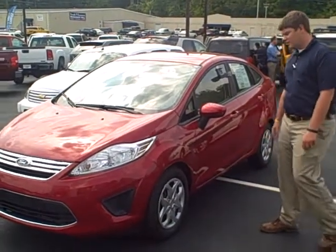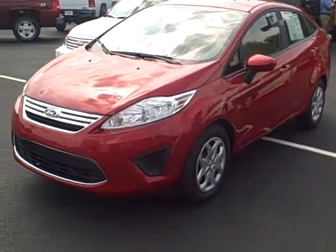Hey, this is Casey down here with Toyota Murray again. Today we've got this 2011 Ford Fiesta SE.